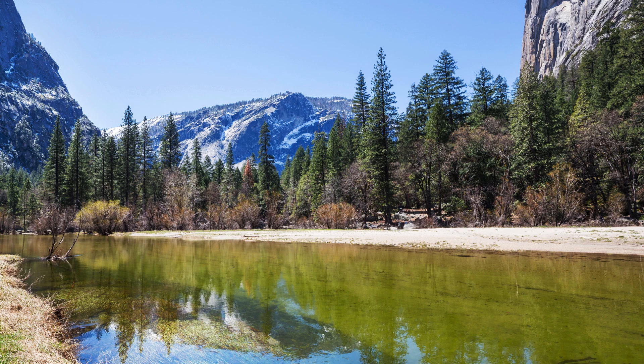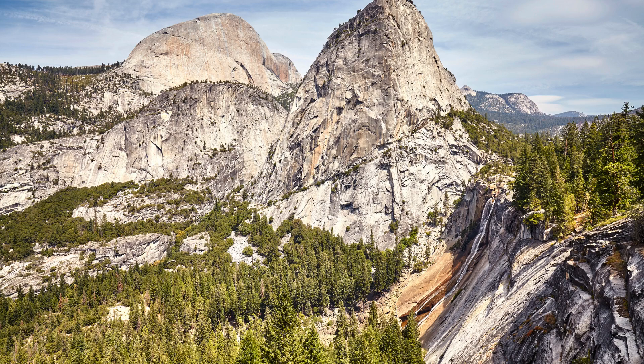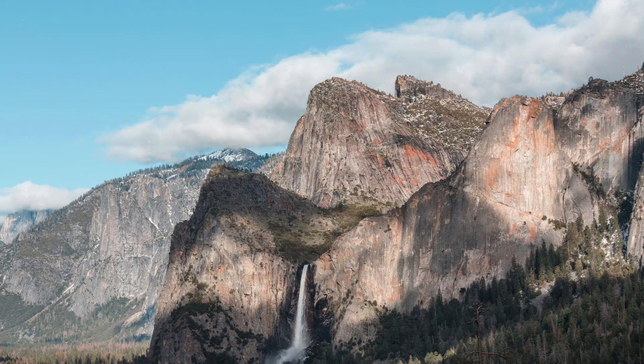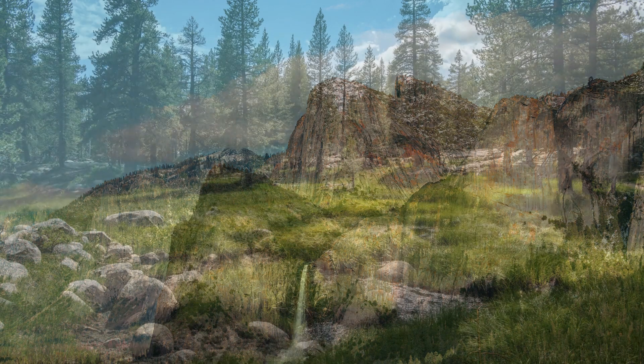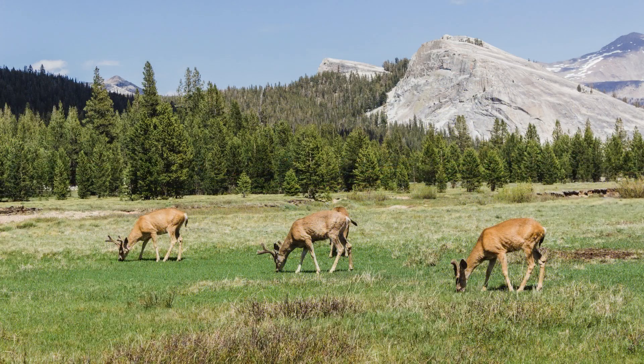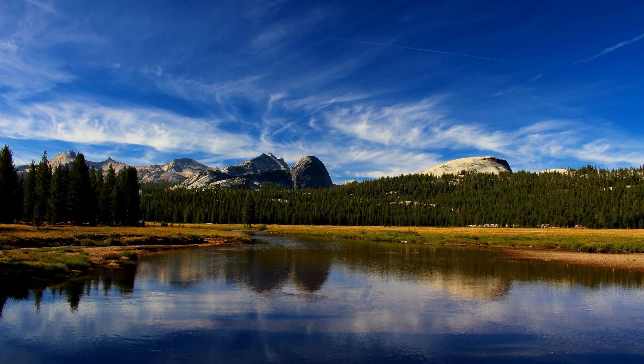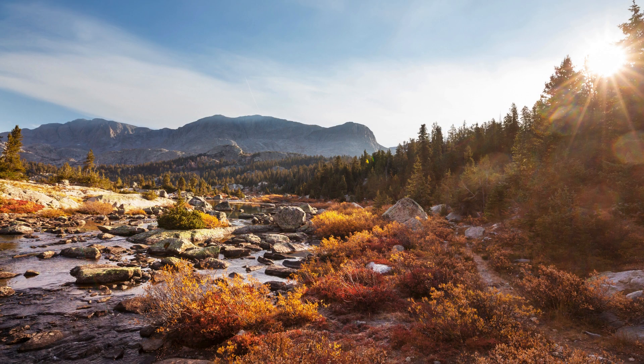After enjoying Mirror Lake, consider taking a trip to the Yosemite High Country. Drive to Tioga Road, which offers access to stunning alpine scenery. Stop at Olmsted Point for another incredible view of Half Dome from a different perspective. Then drive to Tuolumne Meadows for some high-country adventure and wildflower spotting. Did you know that Tuolumne Meadows is one of the most extensive high-elevation meadows in the Sierra Nevada? It's also a fantastic place to see alpine wildflowers and spot wildlife.